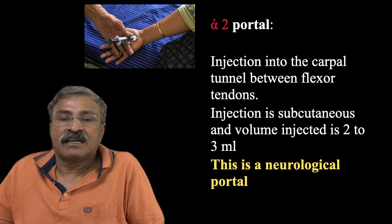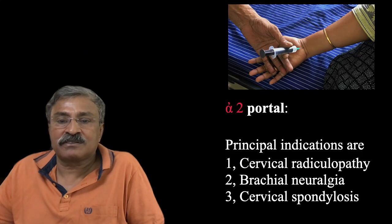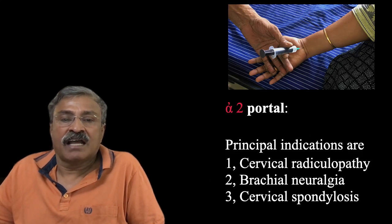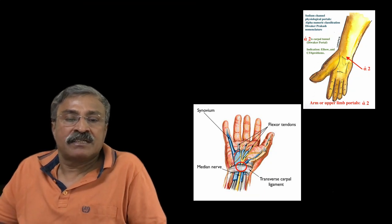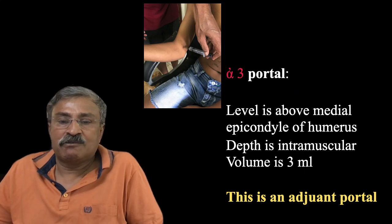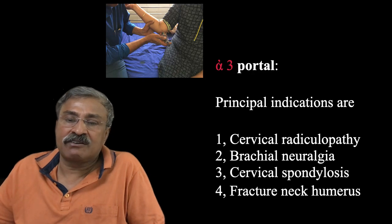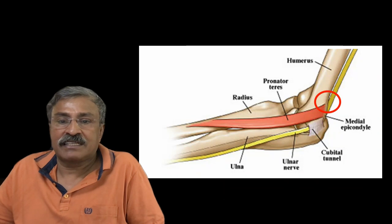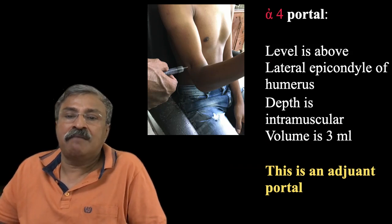Alpha-2 portal is in the carpal tunnel between the flexor tendons. It is a primary neurogenic portal for cervical issues, brachial neuralgia, cervical spondylosis, cervical radiculopathy, and occasionally as an adjuvant portal for carpal tunnel syndrome. However, DSCB portals are not recommended as definitive management for carpal tunnel syndrome. The alpha-3 portal is above the medial epicondyle of the humerus and the volume is only 3 ml — an adjuvant portal helpful in cervical radiculopathy, brachial neuralgia, and cervical spondylosis. We must stay away from the neurovascular bundle but in close proximity.